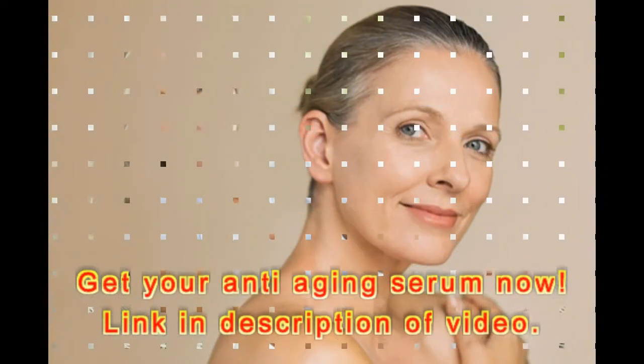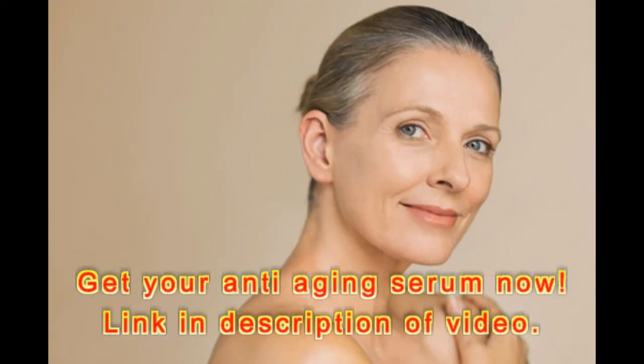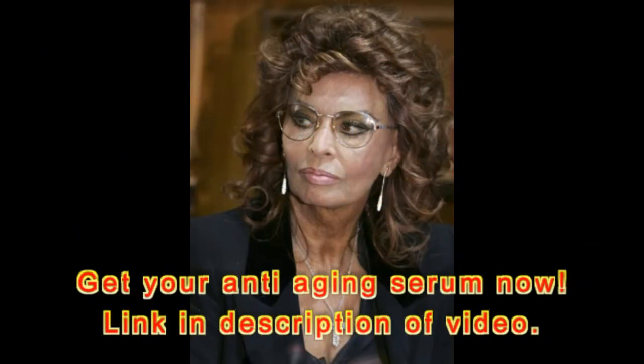Vitamin C has been known to even out skin tone, reduce signs of aging, and promote collagen production, while hyaluronic acid retains your skin's natural moisture and promotes cell regeneration.